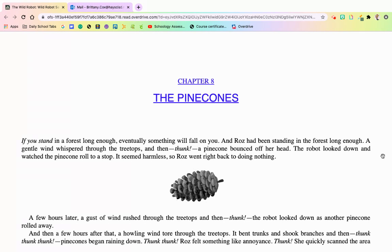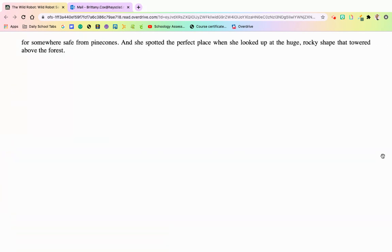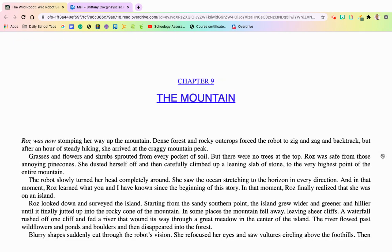Roz felt something like annoyance. She quickly scanned the area for somewhere safe from the pine cones, and she spotted the perfect place — a huge rocky shape that towered above the forest. Chapter 9, The Mountain. Roz was now stomping her way up the mountain. Dense forest and rocky outcrops forced the robot to zig and zag and backtrack, but after an hour of steady hiking, she arrived at the craggy mountain peak.